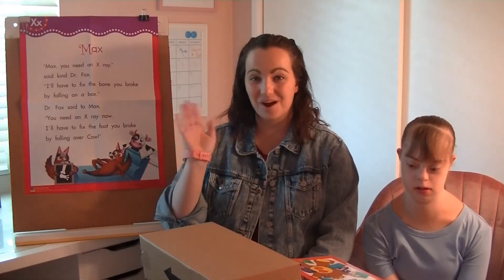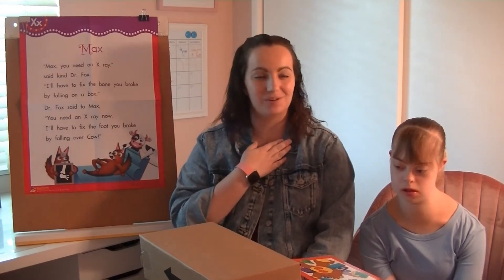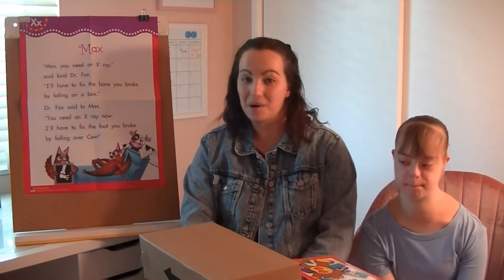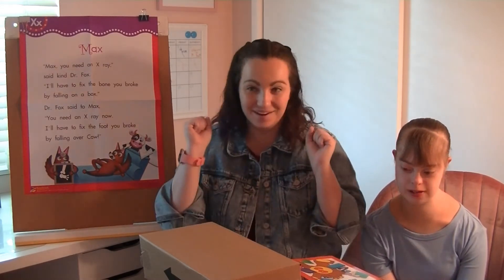Hi everyone! Welcome back to Miss Nichols' Neighborhood. It's me, your teacher Miss Nichols, and I'm here with my best remote teaching helper, my sister Kaylee Nichols. Hi! We are excited because we are back yet again to learn another letter.